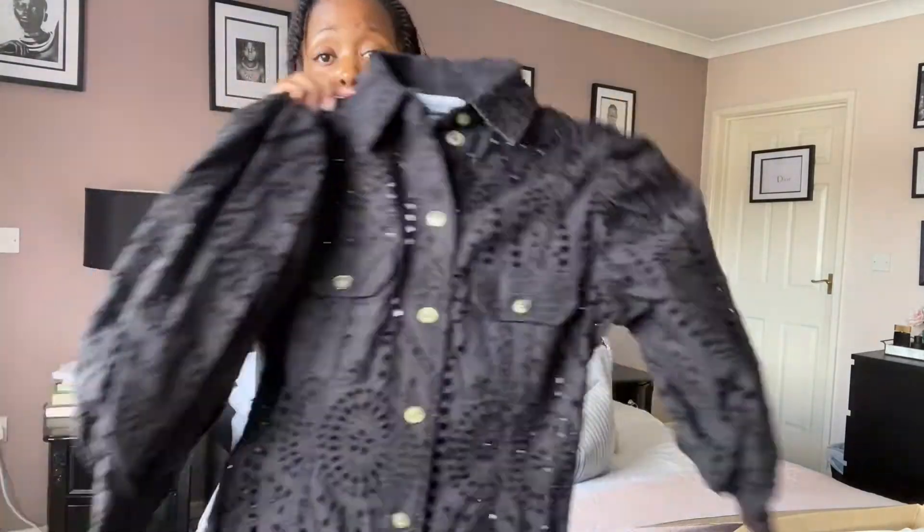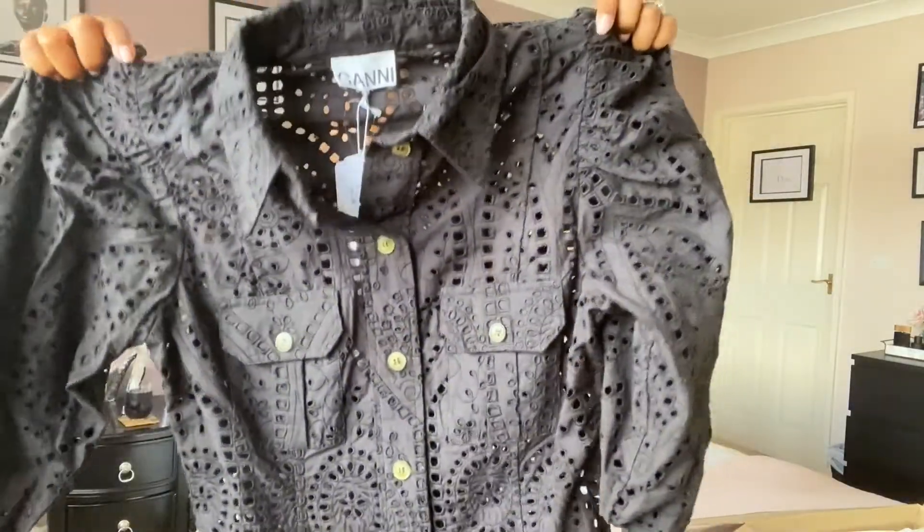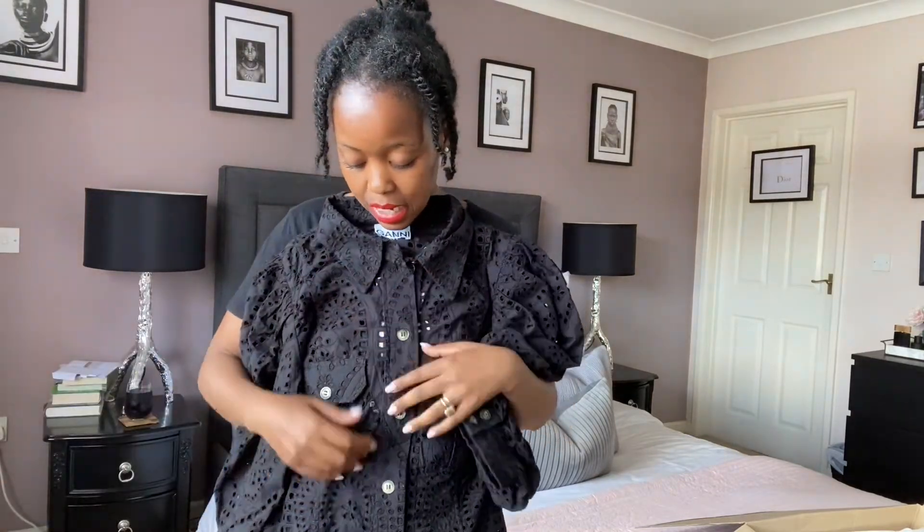What caught my eye with this dress — even from the website — was the great quality. It gave me that Zimmerman vibe, I don't know why, but it's the structure of the dress. It's in a cotton fabric, and you can't go wrong with good quality cotton. You've got volume up on the shoulders, then it's almost fitted at the waist, and then the dress flows out at the bottom. It's one of those dresses I could wear at a wedding or going out for dinner.